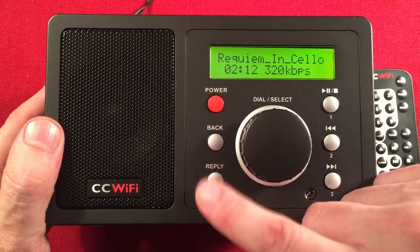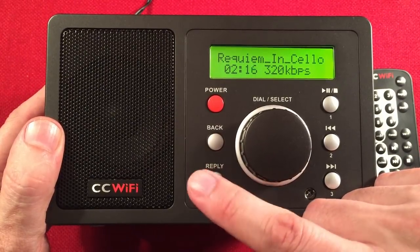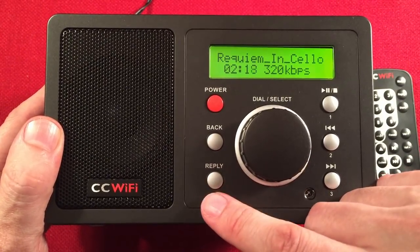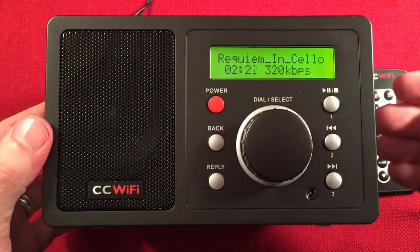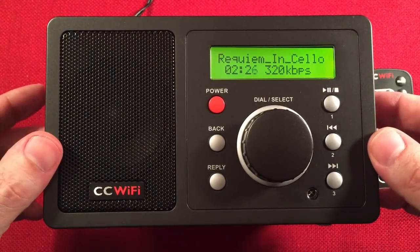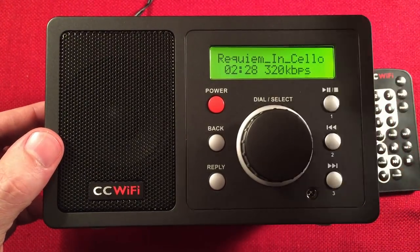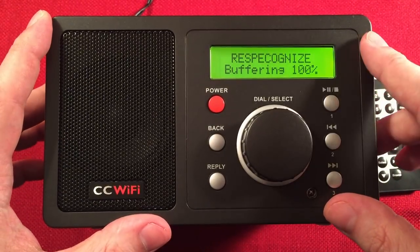You don't have to worry about the reply key — that was used for Pandora and Receiva when you're adding stations. Adding stations manually means if you find a station that Receiva doesn't have but you can stream, you can actually add it to the service so it becomes available on your radio. Same with podcast streams — you can do that with your podcasts.